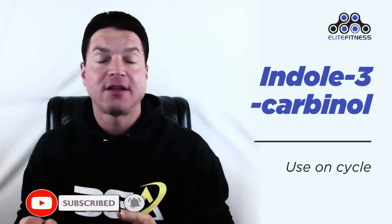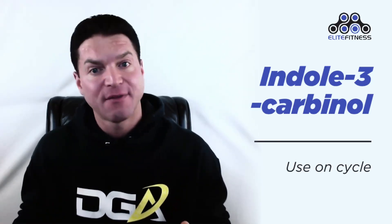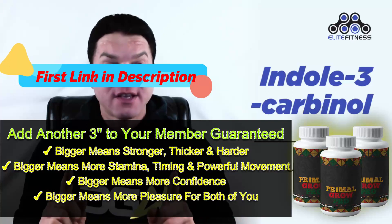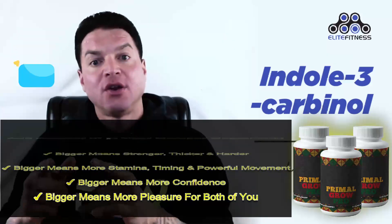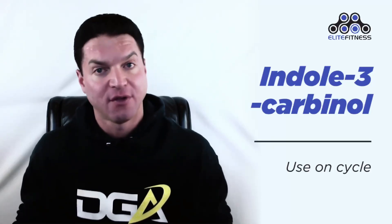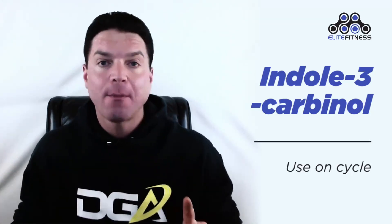Because of indole's ability to detox the organs, it works great during your cycle. Its ability to balance out hormones while using anabolic steroids might be even more important. Indole acts just like SERMs like Clomid and Nolvadex, blocking excessive estrogen from reaching the pituitary glands while on cycle. Research has shown it actually blocks estrogen receptor cells to act like a selective estrogen receptor modulator, and it will also promote the metabolism of estrogen in the liver, leading to quicker elimination.